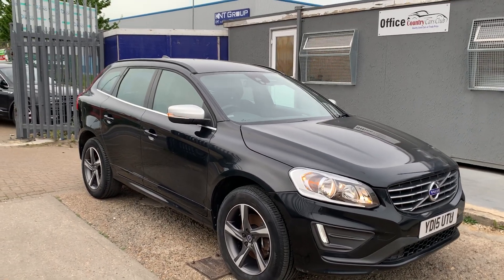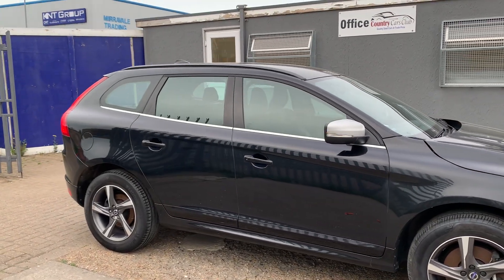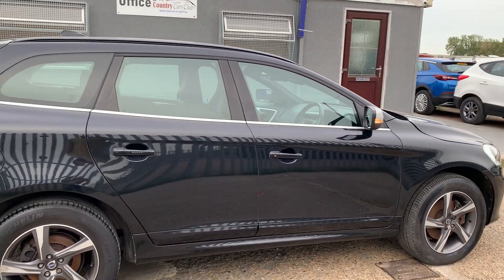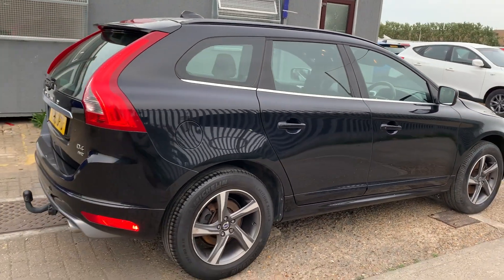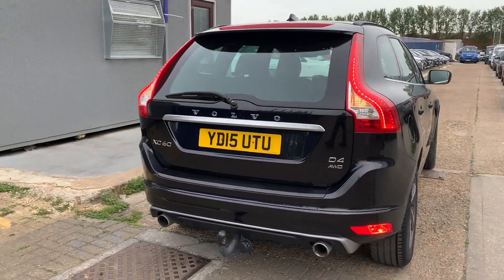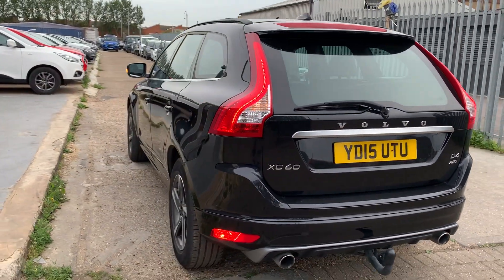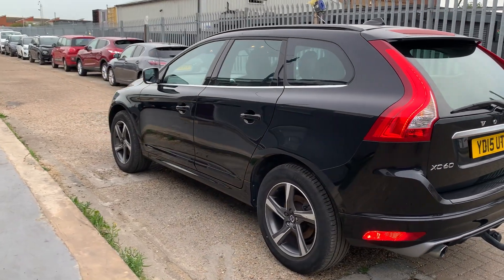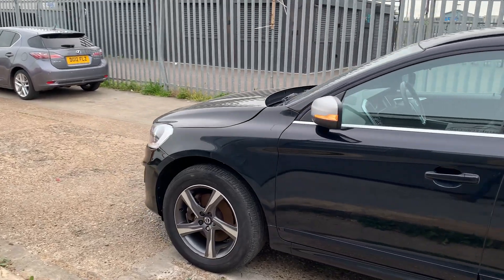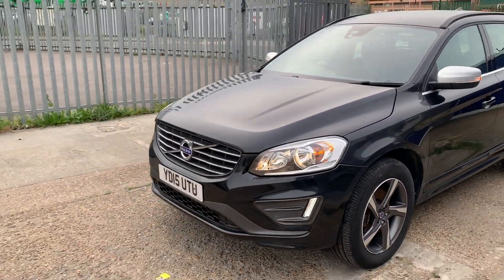A very quick review on this absolutely gorgeous Volvo XC60 in this beautiful black finish. It comes with gorgeous alloy wheels, nice deep treads on the tires, 2015 all-wheel drive, and dual exhaust. The alloy wheels are free from any dents, dings, or scratches — absolutely gorgeous — and it comes with daytime running lights as you can see in the video.